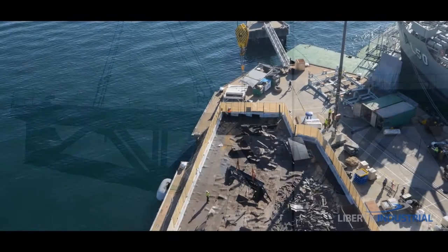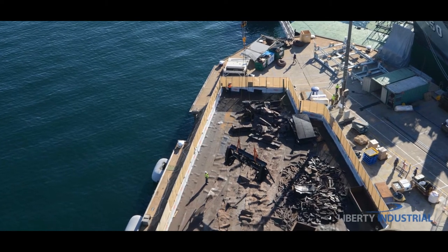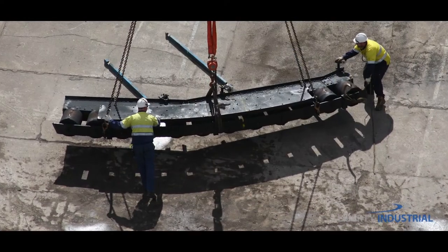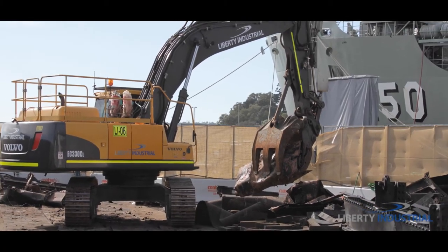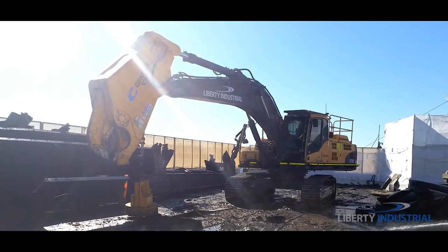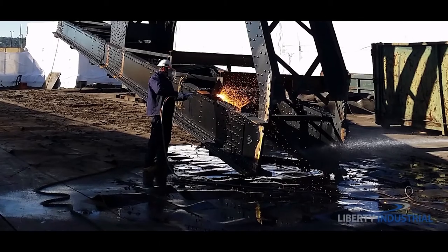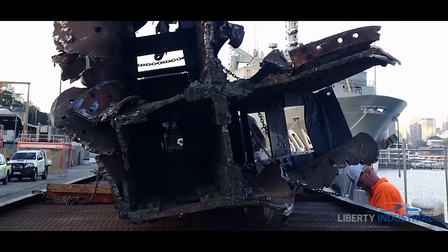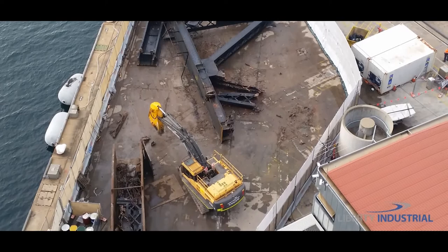One of the many initiatives taken by Liberty Industrial to ensure the efficient success of the operation was to process scrap materials on site, which meant being less restricted by the huge load sizes. Once at the designated materials processing area, a separate team further downsized the components to ready them for transportation offsite, working with a 33-tonne Volvo hydraulic excavator with a shear attachment and oxy cutters to assist in the downscaling and processing of scrap materials. The processed components were then transported to an offsite recycling facility, and upon completion, approximately 1,850 tonne of steel was recycled.